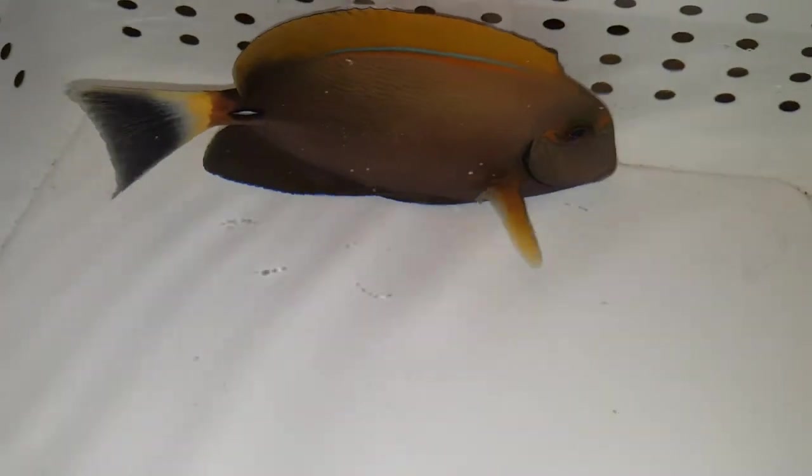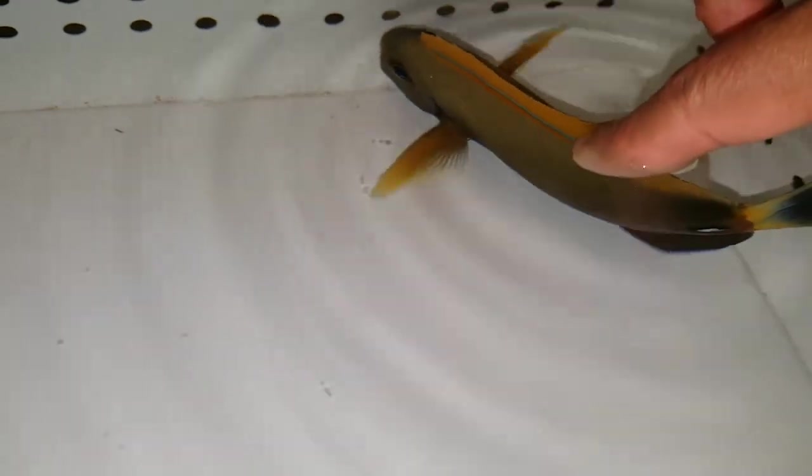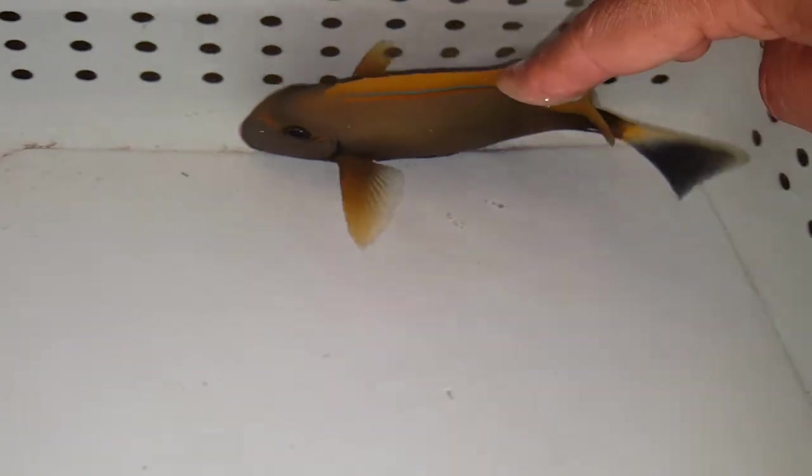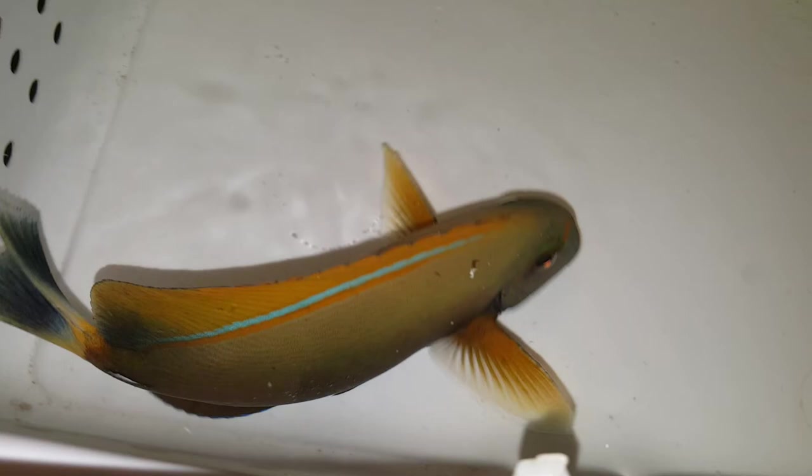All righty, folks, thank you very much for viewing. Looking forward to hearing from you guys. Again, 201-926-0536. Holy mackerel, I like the way you look. 201-926-0536, call or text, or email me at sales at thereefcorner.com. I would hold you, but I think you're really going to be irritated by me touching you with my hand.